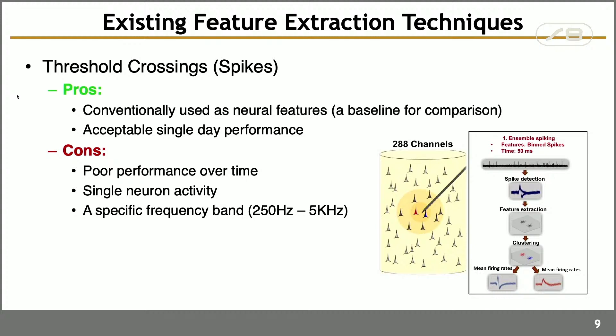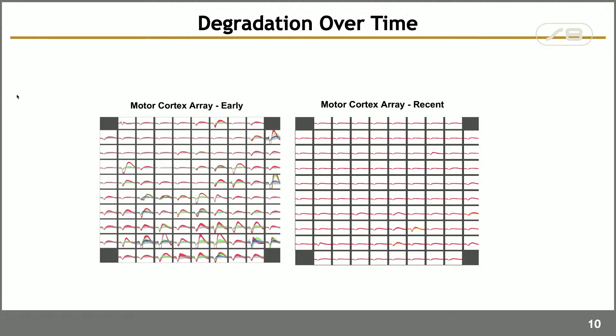This approach is very simple and intuitive, but carries problems. We are trying to listen only to neurons closest to the electrode. Over time — for instance, in an array in the motor cortex — right after surgery the signal is clear, but within two or three years it degrades and almost disappears. You still have some signal, but it no longer looks like a spike.